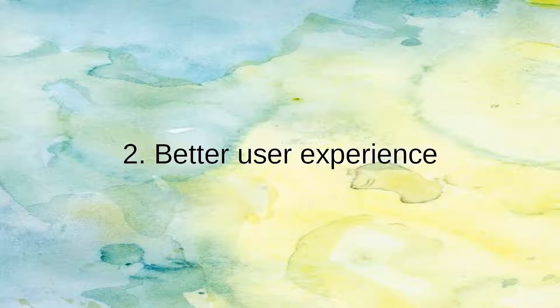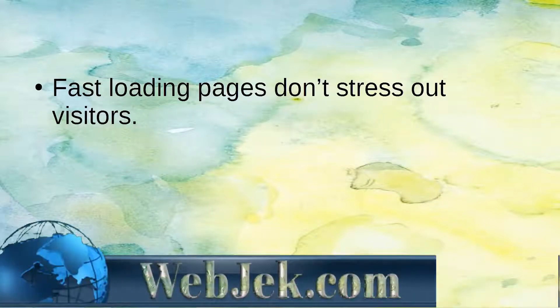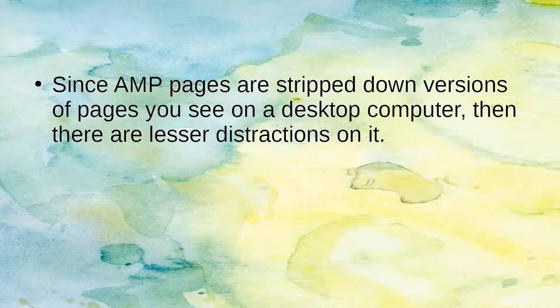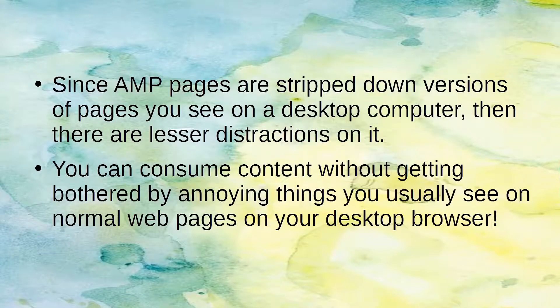Number 2: Better User Experience. Fast loading pages don't stress out visitors — quite the opposite, in fact. AMP content is also very easy to read on mobile. Since AMP pages are stripped-down versions of pages you see on a desktop computer, there are fewer distractions. You can consume content without getting bothered by the annoying things you usually see on normal web pages in your desktop browser.